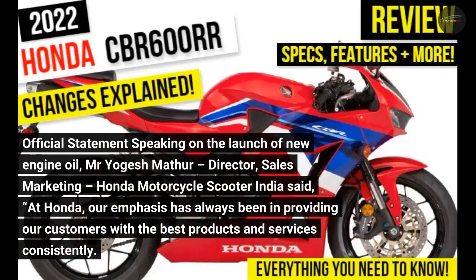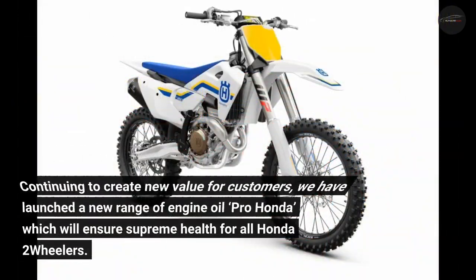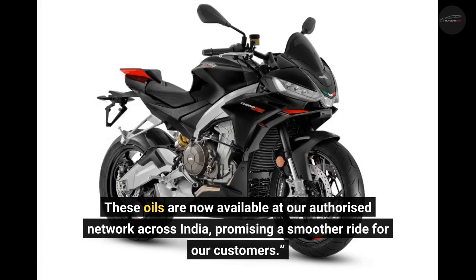Speaking on the launch of the new engine oil, Mr. Yogesh Mathur, Director of Sales and Marketing at Honda Motorcycle and Scooter India, said: 'At Honda, our emphasis has always been on providing our customers with the best products and services consistently. Continuing to create new value for customers, we have launched the new range of engine oil Pro Honda, which will ensure supreme health for all Honda two-wheelers. These oils are now available at our authorized network across India, promising a smoother ride for our customers.'